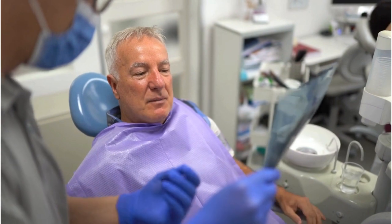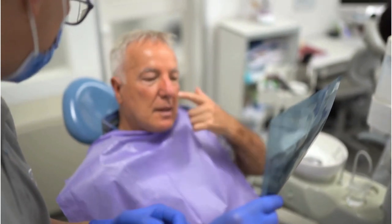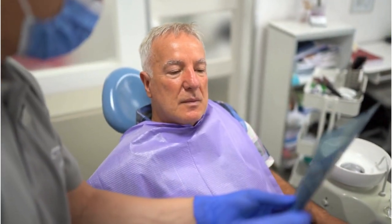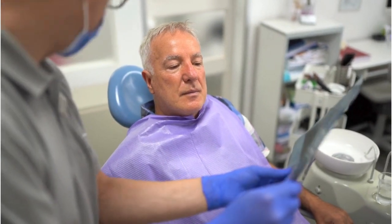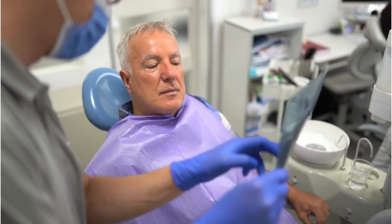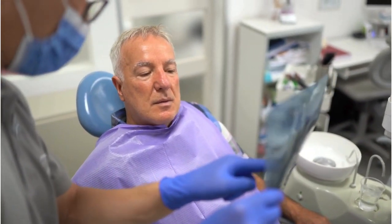Inside every tablet of Dentatonic, you'll find a perfectly dosed proprietary blend of selected enzymes and proteins carefully mixed to complement one another into a powerful tooth-supporting formula. Key ingredients include: lactoperoxidase, dextrinase, lysozyme, microcrystalline hydroxyapatite, beta-glucanase, and amylase. The formula is natural, non-GMO, easy to use, and contains no stimulants.